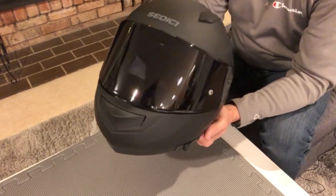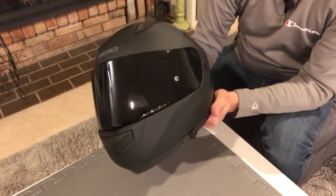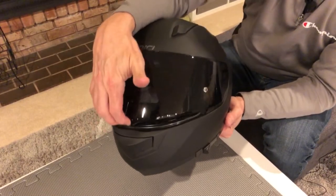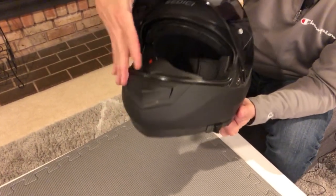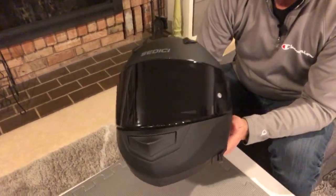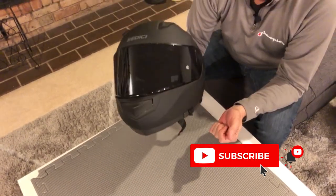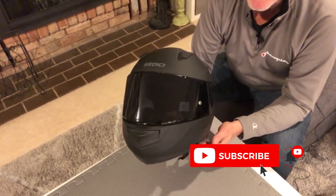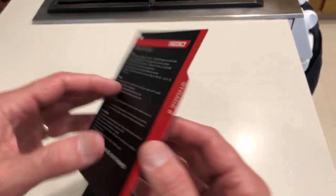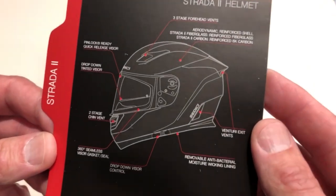So there is the new look of the Sedici Strata 2 with the smoke visor on it — really easy visor change, and it seems to be locked in there and working well. I'm gonna get this out on the road as soon as I can and take some rides with it. If you like this kind of content, go ahead and subscribe so you know about upcoming videos. Hit the like button, ring the bell if you want to be notified, and go out there and ride safe.